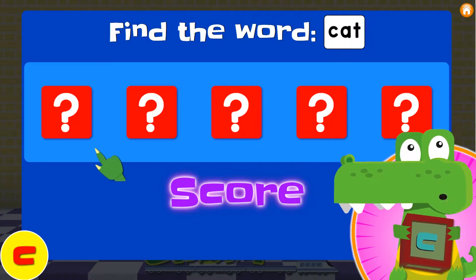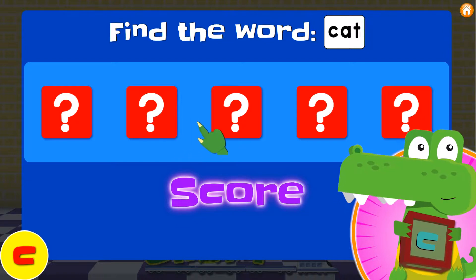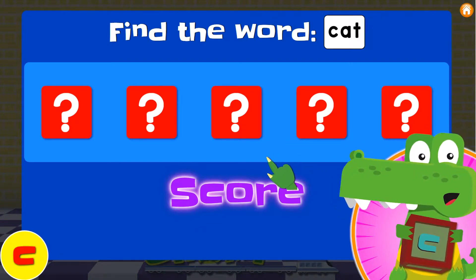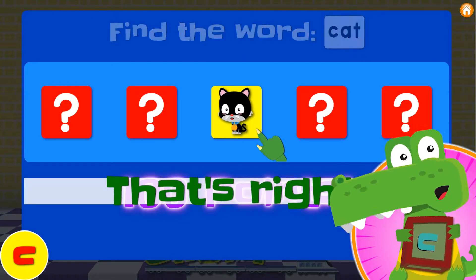Okay, where's the cat? Is it behind number one? Number two? Number three? Number four? Or number five? I think maybe I saw it behind number three! Yes! Yay! It's cat!